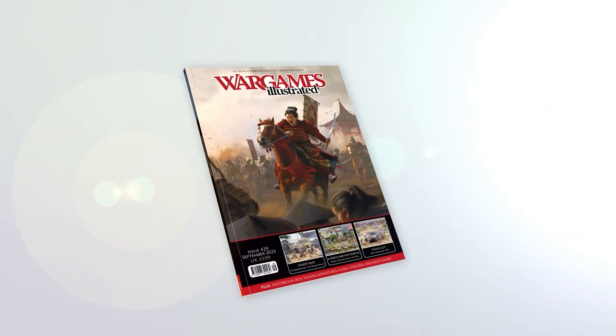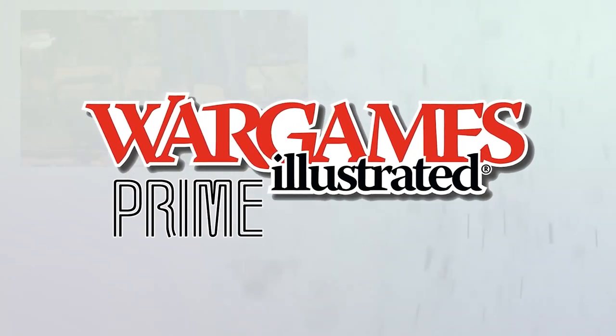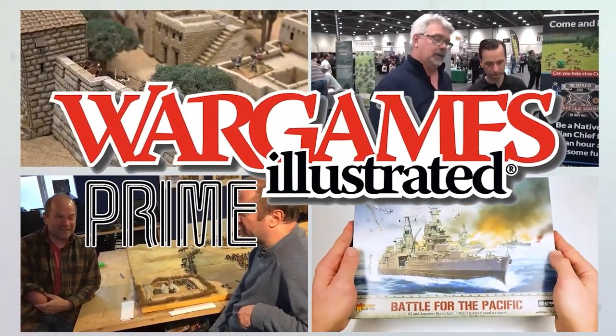This video has been brought to you by WI-Prime, Wargames Illustrated magazine's online members' club. View more videos or find out more about WI-Prime by following these links.